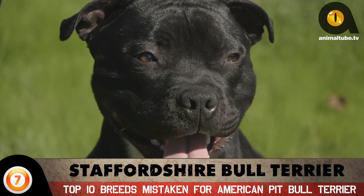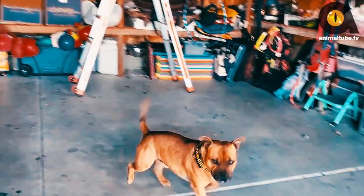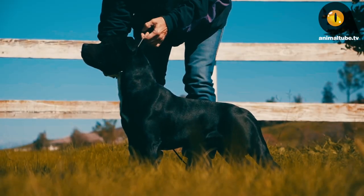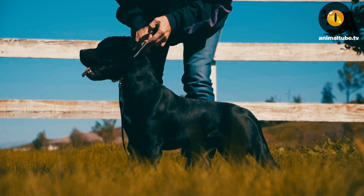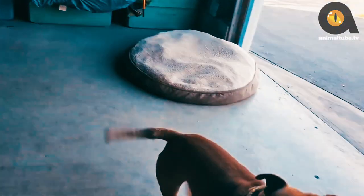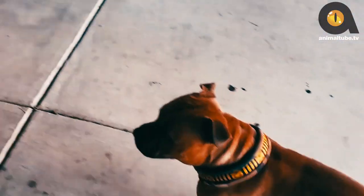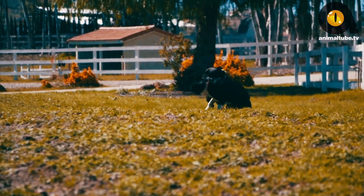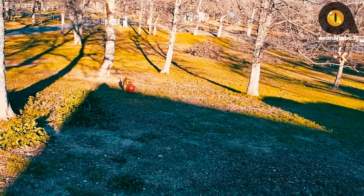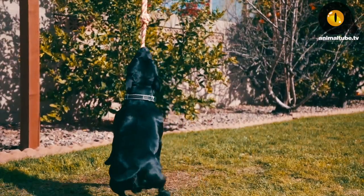Number 7: Staffordshire Bull Terrier. The Staffordshire Bull Terrier is relatively smaller than the other dogs on this list, but more than makes up for it in terms of muscle and strength. They still look like how they did when they were used in English dogfighting pits, but smart breeding and careful socialization have led to the patient, loyal companions of today. They're known to be patient and affectionate with children, but need proper socialization from an early age because of their history in dogfighting.